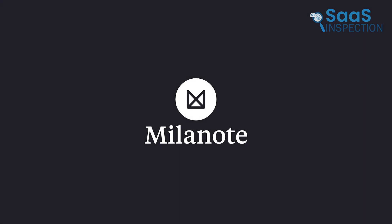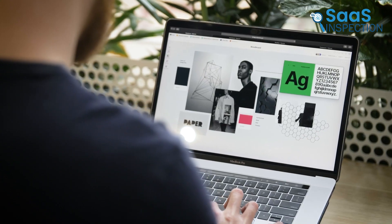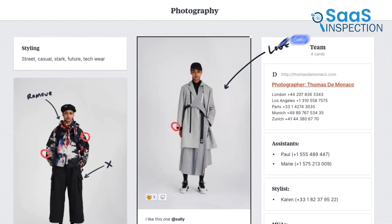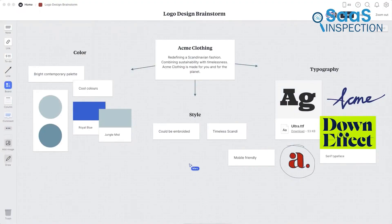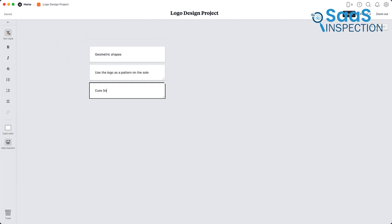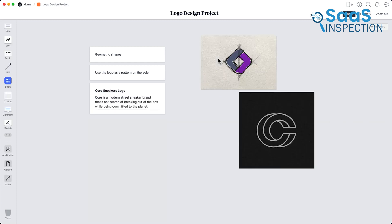Let's shift our focus to Milanote, which feels like a digital whiteboard designed for creative minds. You can drag and drop images, text, or links onto its canvas, which makes it perfect for brainstorming or storyboarding. Imagine you're designing a website — you can use Milanote to gather inspiration, create to-do lists, and plan layouts visually. While its mobile app lacks some functionality, the desktop version shines with tools like templates for project planning or novel writing. If you're a designer, writer, or creative professional, Milanote offers the flexibility you need to organize ideas in a visually engaging way.